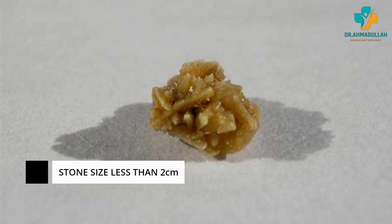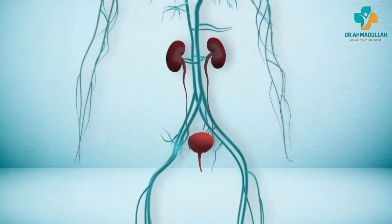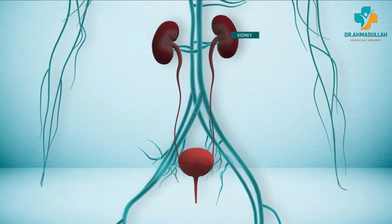The primary indication for ESWL is the presence of kidney or ureteral stones, especially those that are too large to pass through the urinary tract on their own, with stone size less than two centimeters, present in the kidneys, ureters, and bladder.